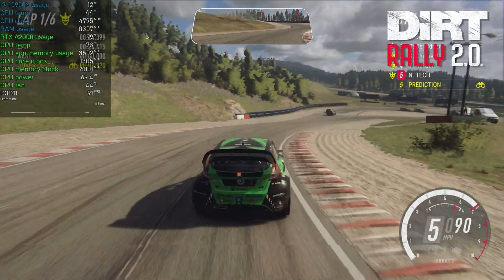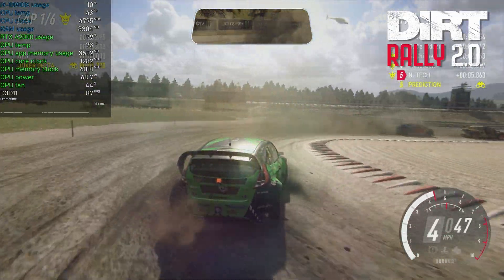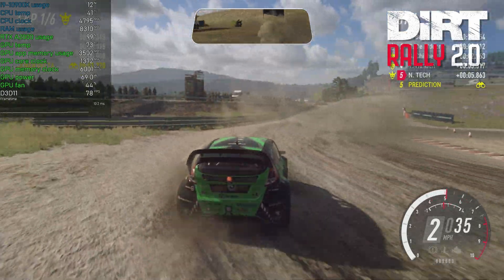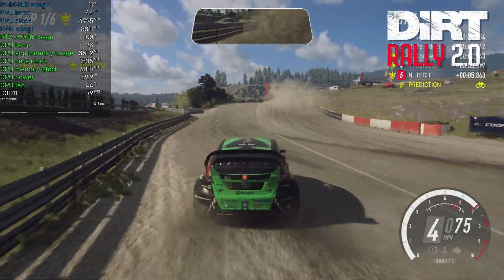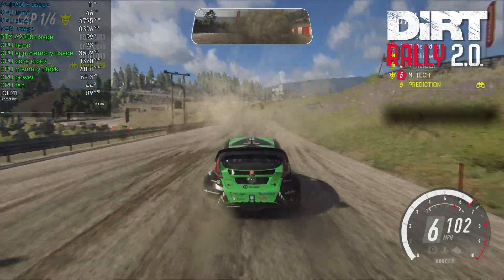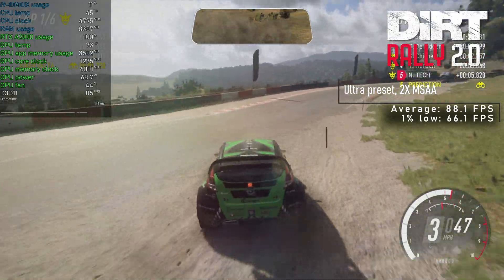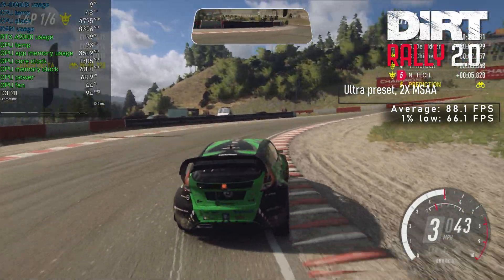A quick blast using the turbocharged Fiesta from Hell proved quite a challenge — by that I mean myself ending dead last on all three runs. But unlike me, the A2000 was always delivering. With ultra preset and 2x MSAA, I saw an average of 88 FPS and 1% lows at 66.